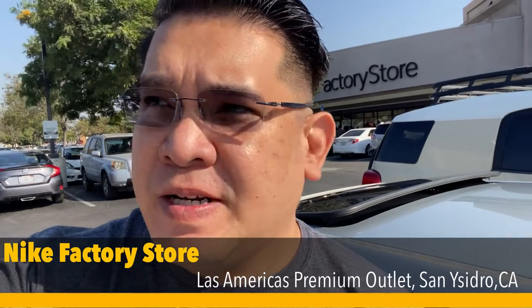Hey what's up YouTube? JB here again, we're back at the San Ysidro Nike factory store. It's been like two or three weeks since I've been here, so we're gonna go see what they have new in stock. Come and join me.